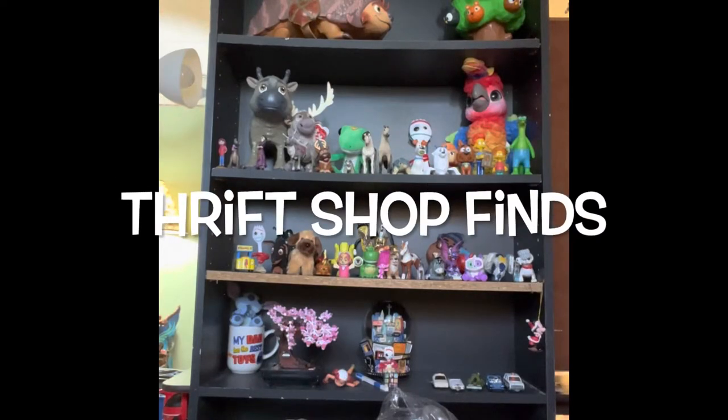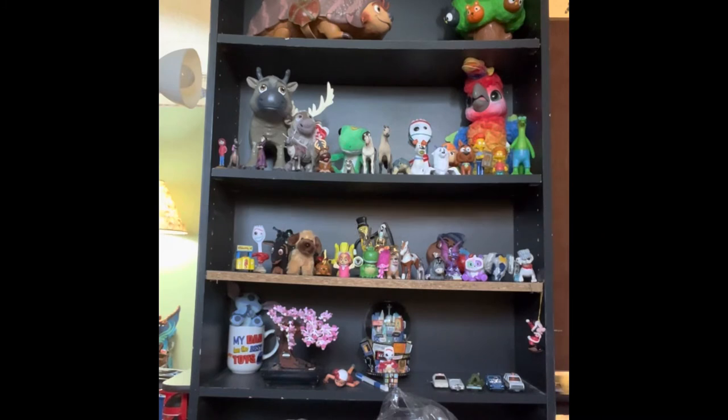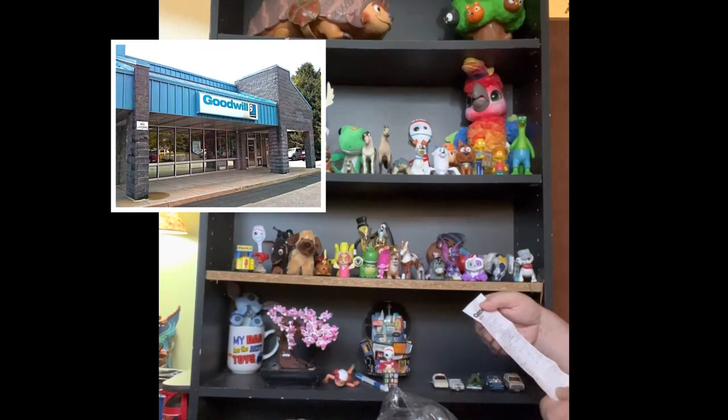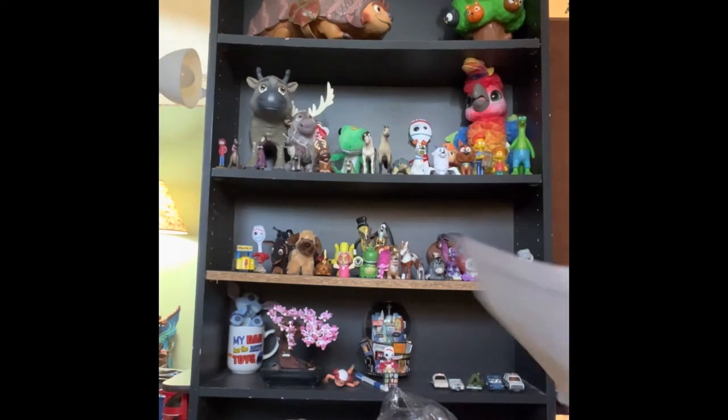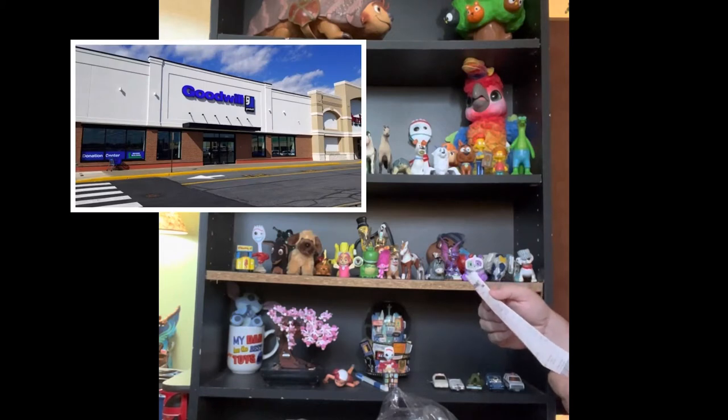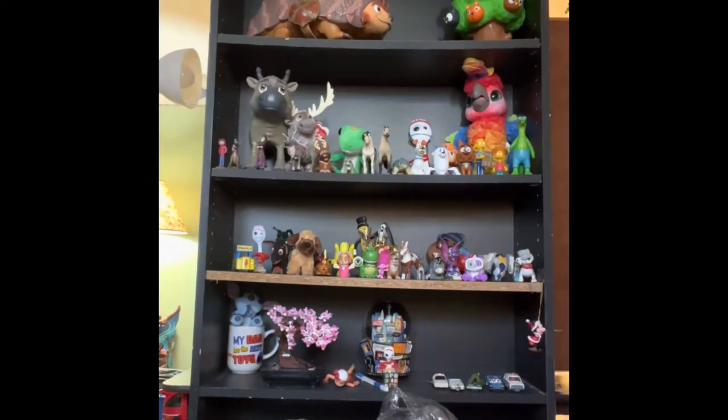Hey guys, and welcome back to Thrift Shop Finds, where we go out to the thrift shops and see what we can find. Today we went out to Goodwill. I have two receipts here - Goodwill from Foglesville, and this was from September 10th of '21. And then I have another receipt from Goodwill Whitehall from September 10th of '21. So same day, different stores.